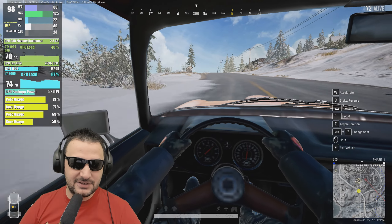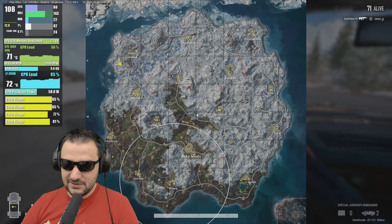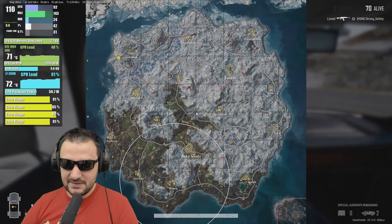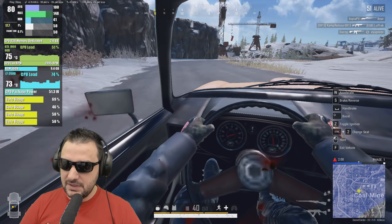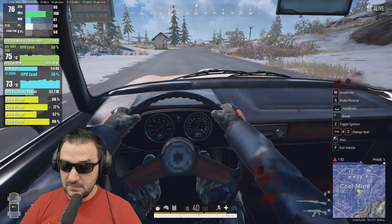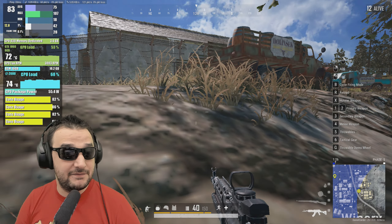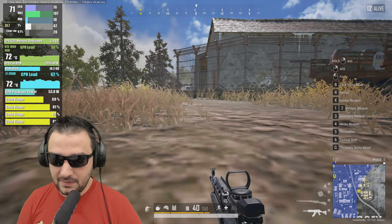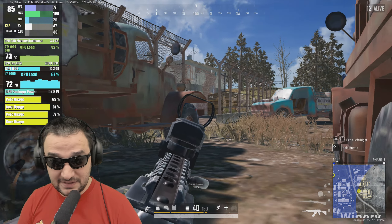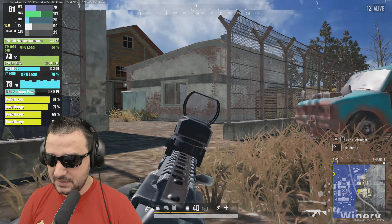The CPU runs hot at 74 degrees — I need a better cooler since I was previously using this with an i3 and don't have a proper cooler for the i7 yet. Despite the CPU being maxed out, the system still managed to deliver 75 FPS average. The GPU reached 72 degrees with 3.4GB of VRAM used, and system RAM hit 10.2GB. CPU power consumption is nearly 60W.